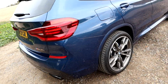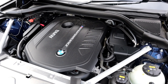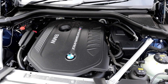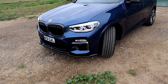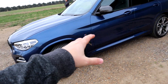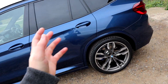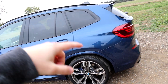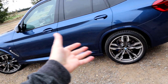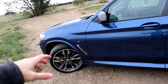So here it is — this is my dad's X3M40i. For anyone that doesn't know much about them, they've got the same B58 engine as the M-lite series: your 135i, 140i, the two series 240i. Same engine but a slightly different derivative to the M2 and M2 Competition with a different turbo setup. This 2019 model is a single turbo, straight six — a three litre straight six with a single twin-scroll turbo.